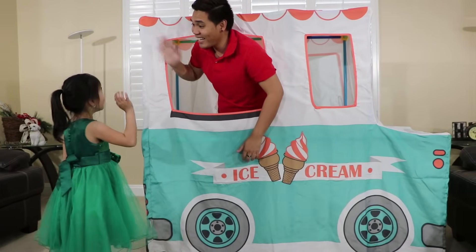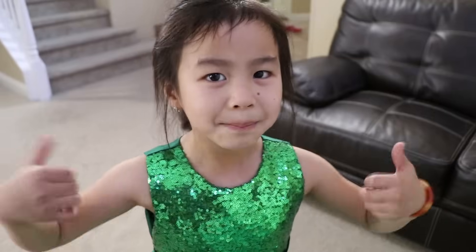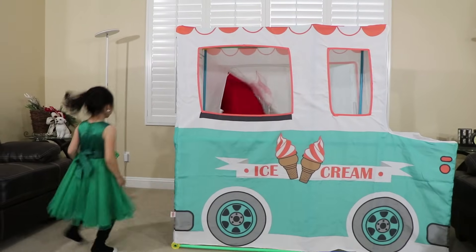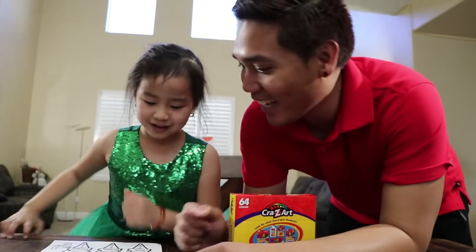Hi Uncle. Hi Jenny. What are you doing? I'm building the ice cream truck tank. Cool, can I play? Sure, but you have to finish your homework first. Okay Uncle. Let's go. Do your homework Jenny. Okay.